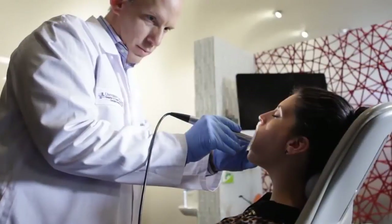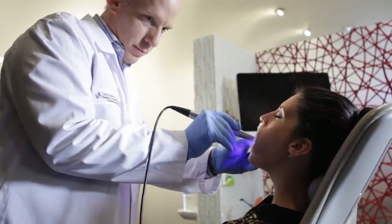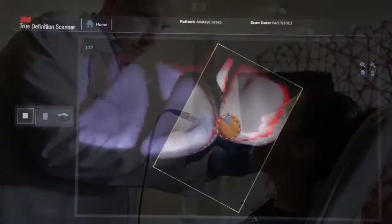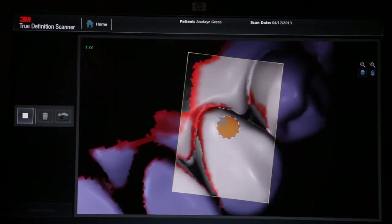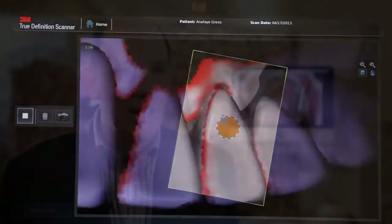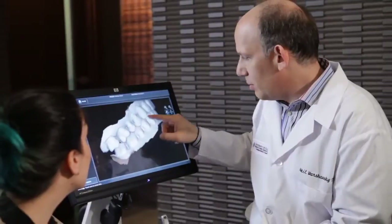It's the result of 3M's revolutionary 3D in-motion video technology. Unlike other scanners, it's not a point-and-stitch system — its detailed image is captured in real time. Anyone who sees it thinks it's amazing, because it's in 3D and you can touch the screen and rotate the model with your finger.